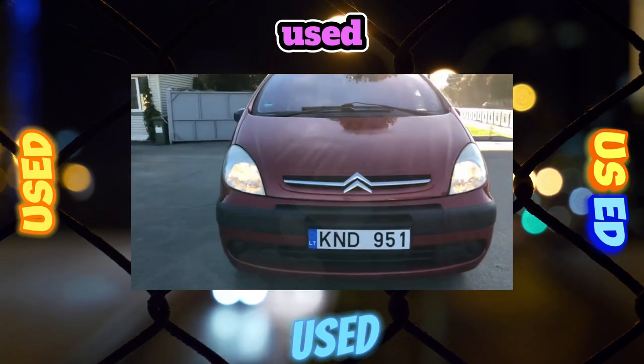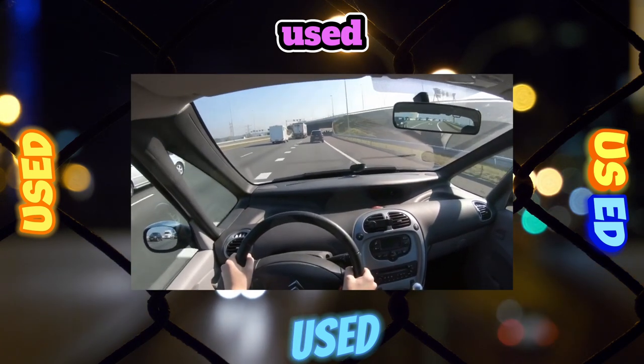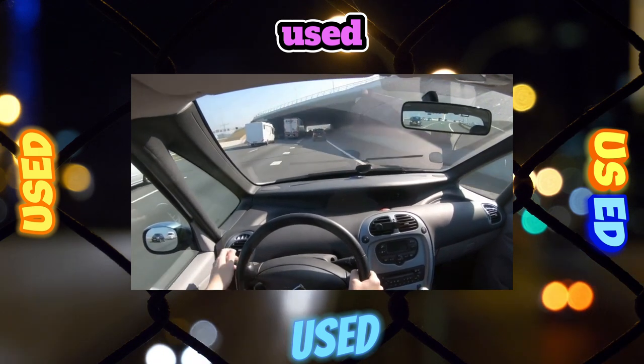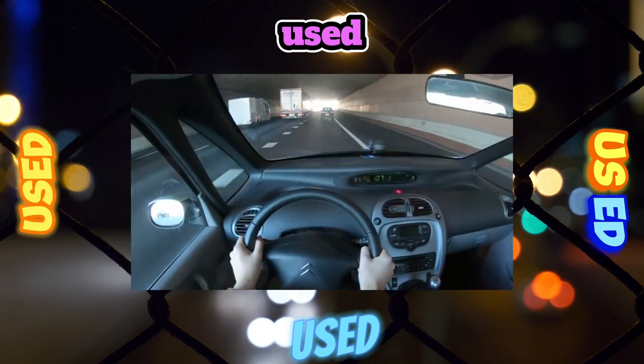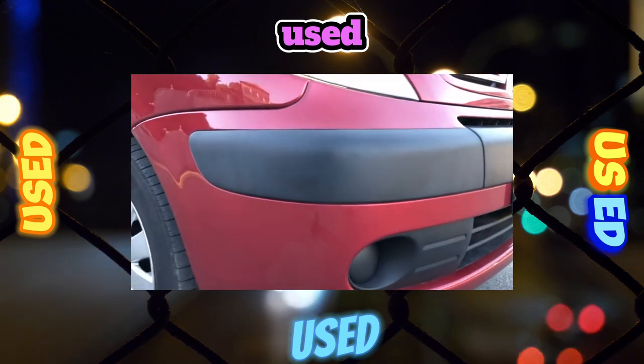The Citroën Xara Picasso is a great option as a universal car for those who find a full-fledged minivan too much but a regular station wagon no longer sufficient. Another important advantage of this machine is that it is cheaper than competitors of the same production years.